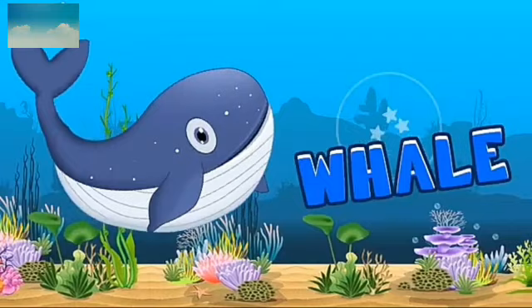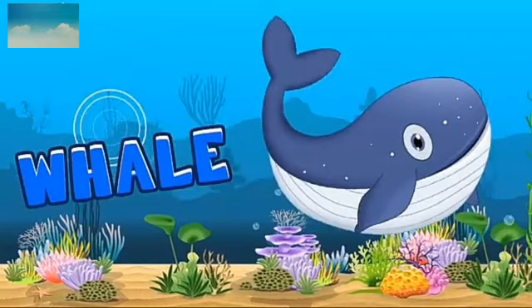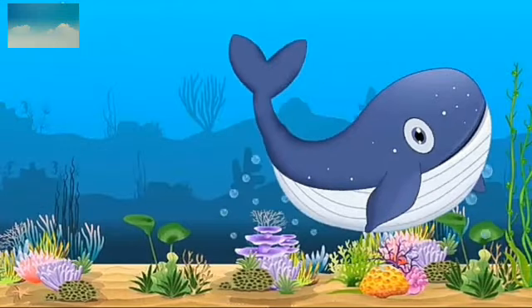This is whale. Blue whale is the largest water animal. Blue whale. W-H-A-L-E. Whale.